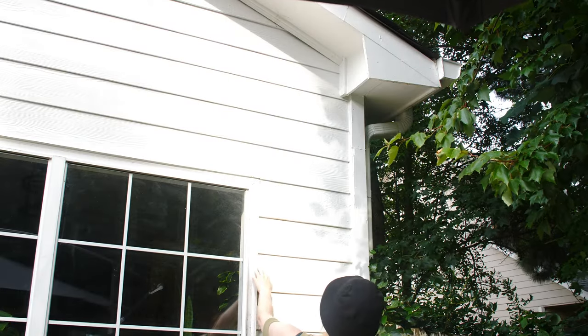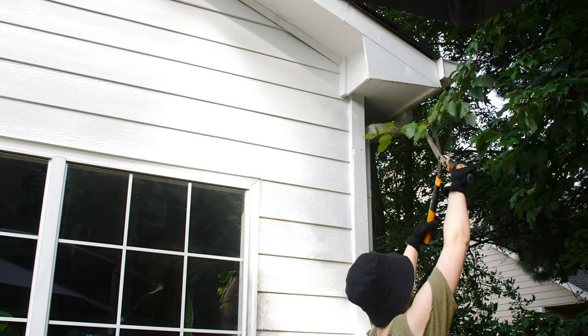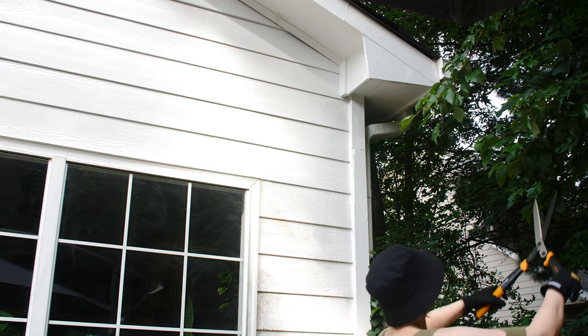Now let's talk about preventing pests in your attic. You're going to want to do proper inspections regularly, like checking the roof and eaves of the home and make any repairs as needed. Trim back overhanging tree branches and overgrown bushes, vines, and shrubbery near the home that could allow pests to access the roof.